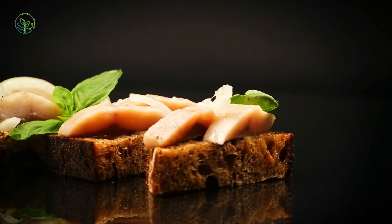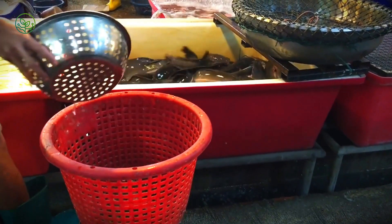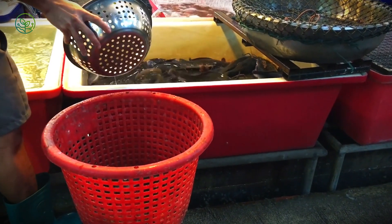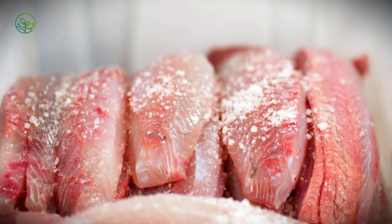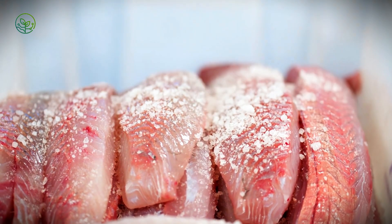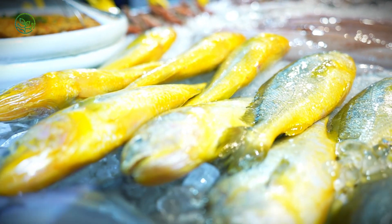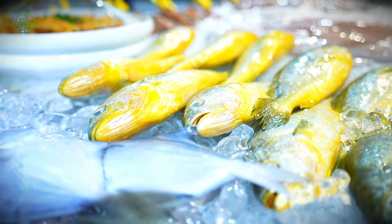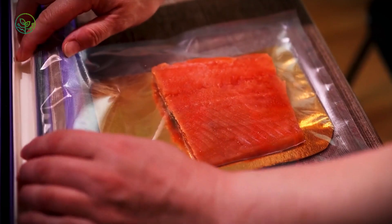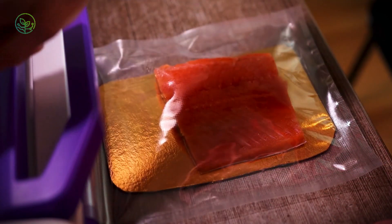Where are these fish going? It depends on how they've been processed. Fresh herring, rare but possible, is usually sent by air to Japan or high-end restaurants in Europe. Flash-frozen whole fish go to markets in Africa where they're thawed, smoked, or fried on the spot. Pickled herring travels in bulk containers to Germany, the Netherlands, or Scandinavian countries where people have a taste for the sour and salty combo. Then there's the dried stuff, often heading to Ghana or Nigeria, where it's a staple in soups and stews.